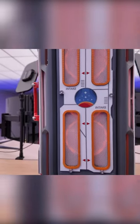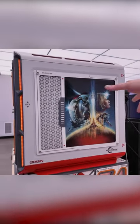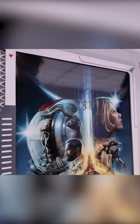Here we can see our intake, which is labeled, and it lets you see through to your fans. And then as we come around to this side, you can see the Origin and Bethesda Game Studios collaboration. We have our custom artwork here, obviously inspired by the Starfield world and universe.